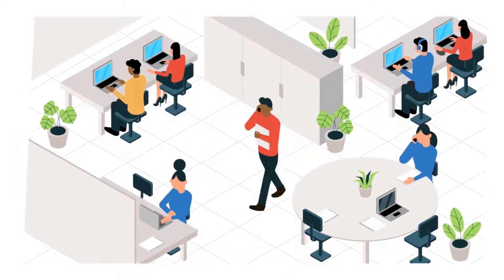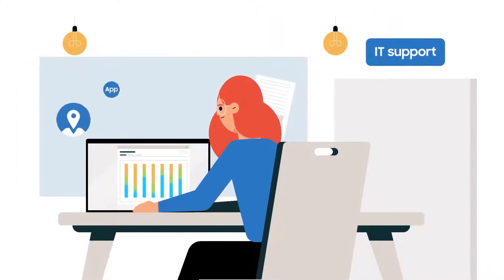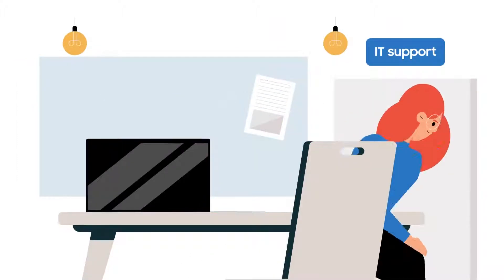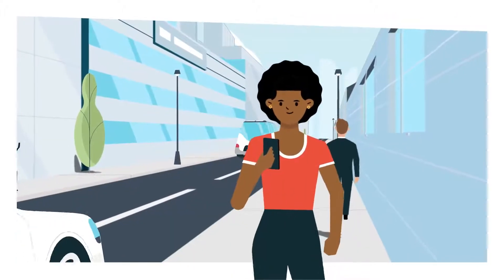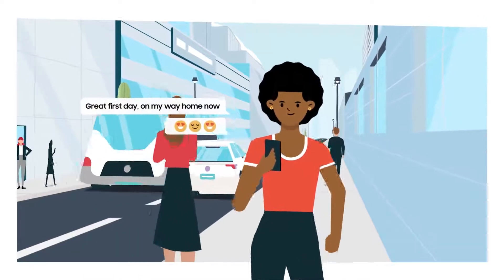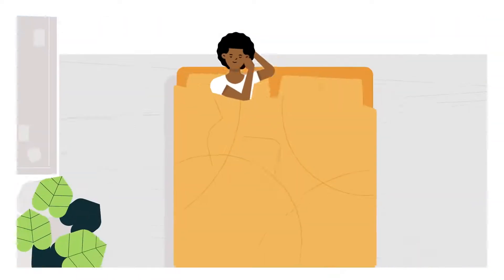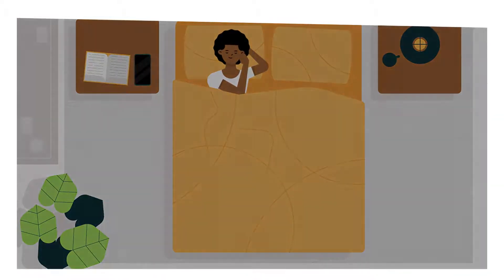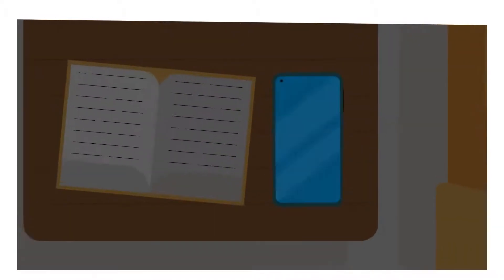Get insights into app use and battery health straight from a central dashboard. You can use these insights to create a better working environment for tomorrow. Built-in flexibility means your teams can use corporate devices for work and play without compromising corporate data or personal privacy.